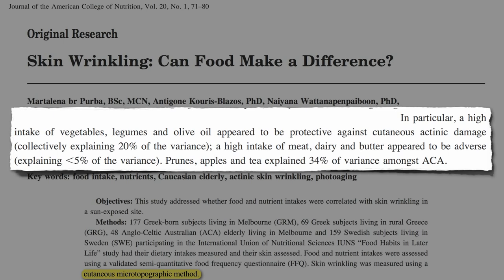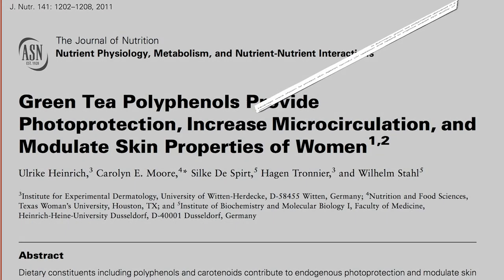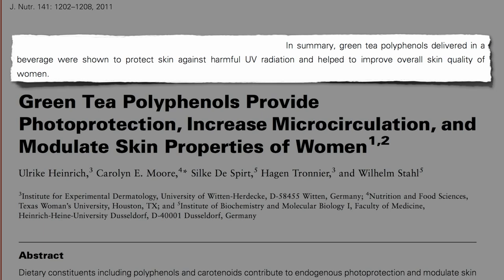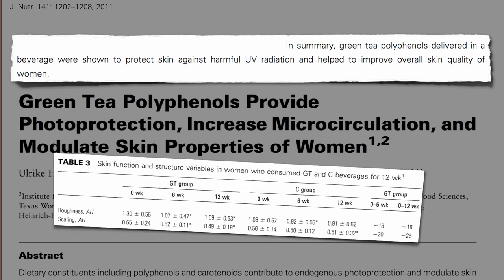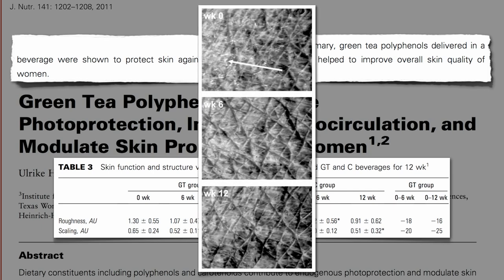Prunes, apples, and tea appeared especially protective. A recent study, for example, found that green tea phytonutrients were able to protect skin against harmful UV radiation, and help improve skin quality of women. After a few months on green tea, there was a 16% reduction in skin roughness, and a 25% reduction in scaling. Here's a micrograph showing the reduction in scaling, as well as improved skin elasticity and hydration.